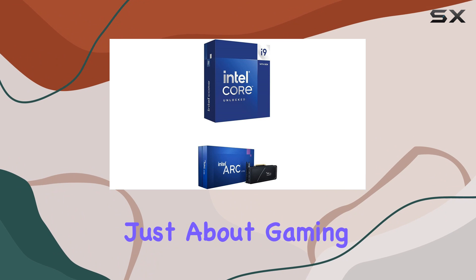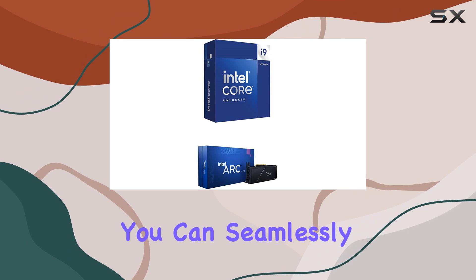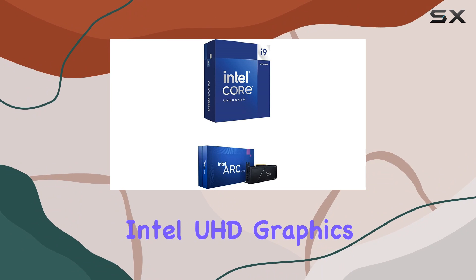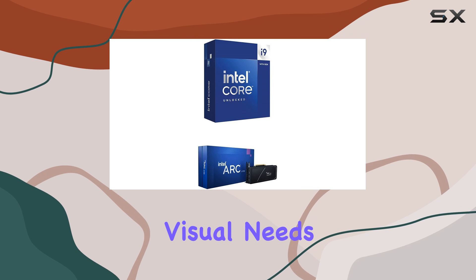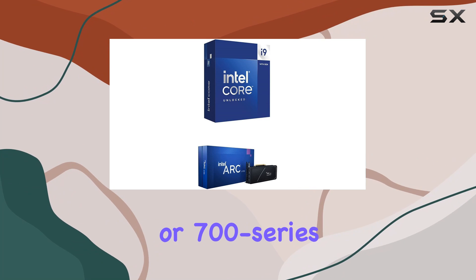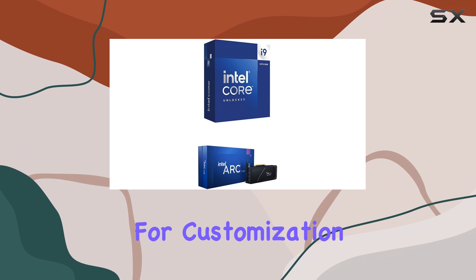But it's not just about gaming. This setup is designed for multitasking prowess, ensuring you can seamlessly switch between tasks without missing a beat. Plus, with integrated Intel UHD Graphics 770 included, you have a solid backup for your visual needs. The compatibility with Intel 600-series or 700-series chipset-based motherboards opens up a world of possibilities for customization.